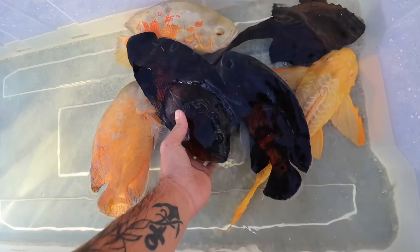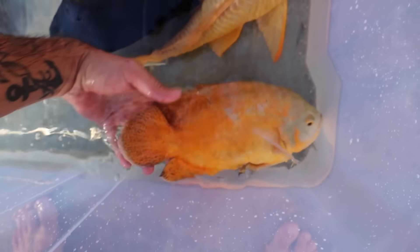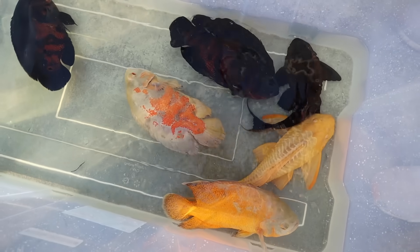Look at all these monsters right here — we got two beautiful thick tiger oscars. Look at the colors on that oscar, my goodness. These plecos — and the albino is such a stud. Me and Brenton are going to pick up this bin and bring it over. These will be the first fish to go into the new pond.